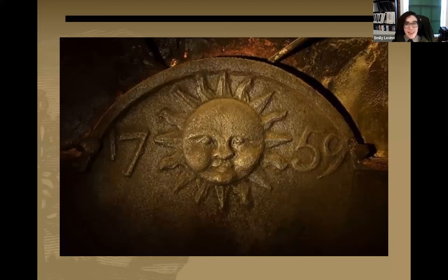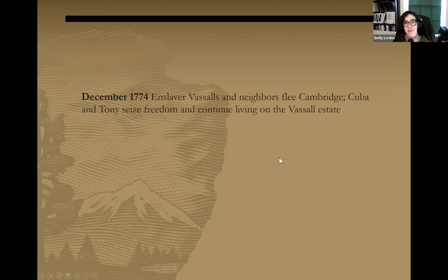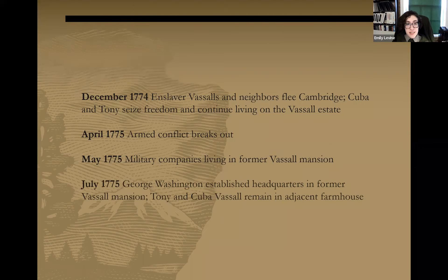This slide shows an iron fireplace backing found in the Longfellow House with a heraldic sun symbol associated with the enslaver Vassalls and the year 1759 when the house was built. In late 1774, Cuba and Tony Vassall seized their freedom when the enslaver Vassalls fled. April 1775, the shot heard around the world — armed conflict breaks out with the first battles of the American Revolution. By May 1775, military companies were living in the former Vassall mansion, and in July 1775, George Washington established headquarters there while Tony and Cuba Vassall and their children remained in an adjacent farmhouse.